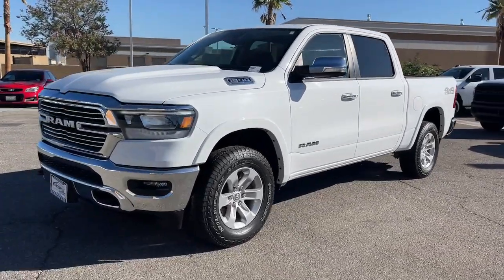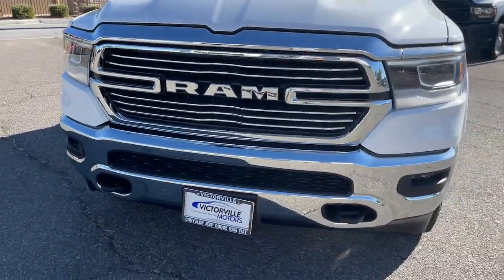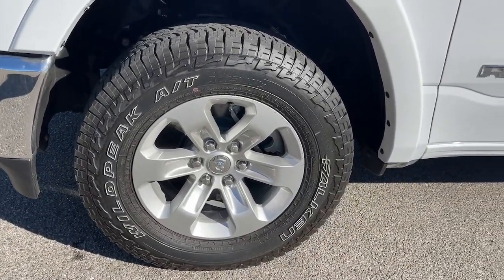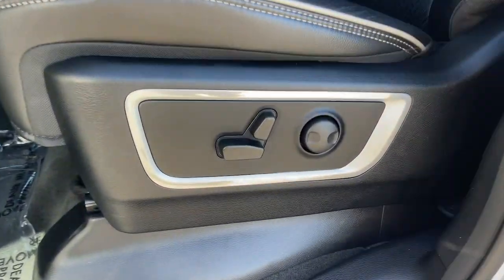These are just some of the great options this vehicle comes with: heated steering wheel, Apple CarPlay and/or Android Auto, touchscreen infotainment system, keyless entry, heated mirrors, backup camera, power passenger seat, cooled front seats, satellite radio, and fog lamps.